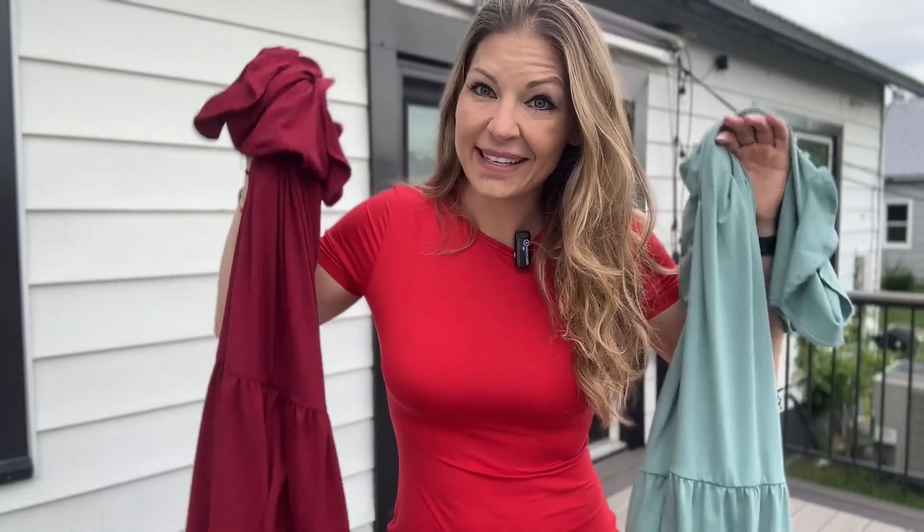It is summertime and I just ordered my girls the cutest little dresses. I have two daughters — one is six and one is eight. I ordered one of each in two different colors to show you guys.